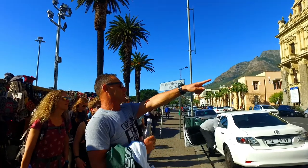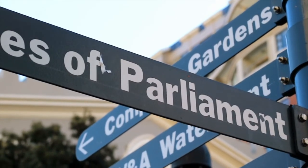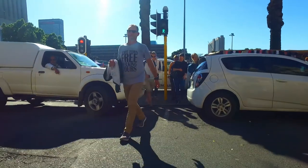Hi there, this is Peter from Cape Town Free Walking Tours. We've just come back from the historical tour that we've enjoyed here in the city. You're watching Travel Vidstar TV. My name is Dean and today we're with Free Walking Tours in Cape Town, doing a historical tour of the inner city with Peter over there.